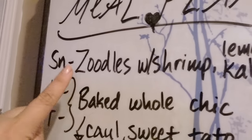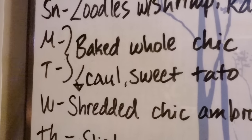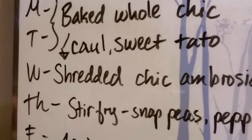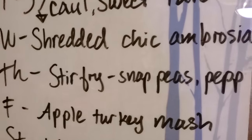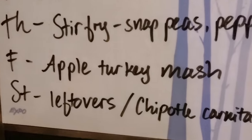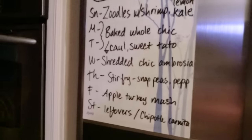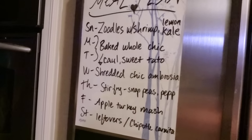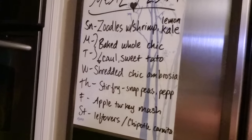As far as modifying this menu for family members that are not following the Whole30: I would add some leftover rice to the zoodles like I mentioned earlier. Monday and Tuesday would be as is — they'd be totally fine with that plan. Wednesday, the shredded chicken ambrosia might be made into a sandwich or as a wrap. Thursday could also have some rice on the side. Apple turkey mash they'll eat as is, or you could include rice with that as well. So that's it for the meal plan and the grocery haul for this week! If you have any dishes you've been loving lately, whether or not they're Whole30, please let me know, and thank you so much for watching guys — take care!